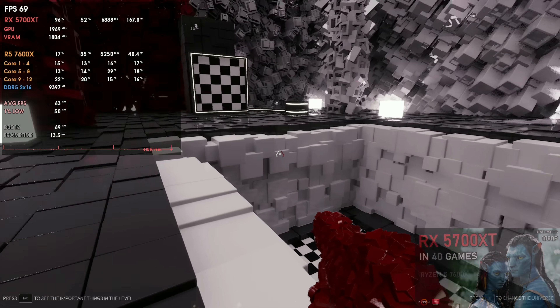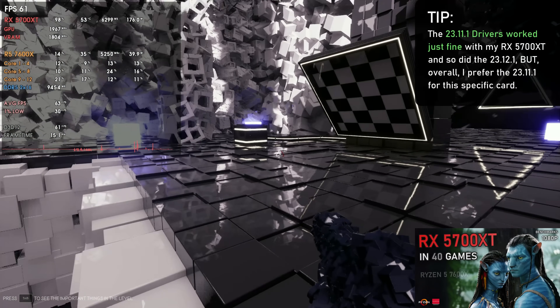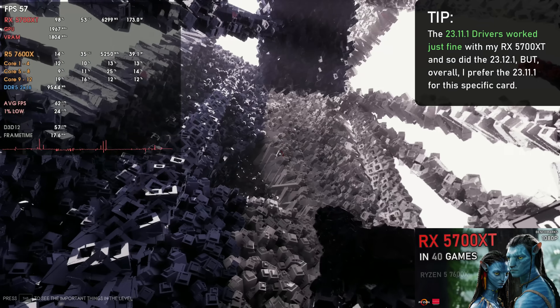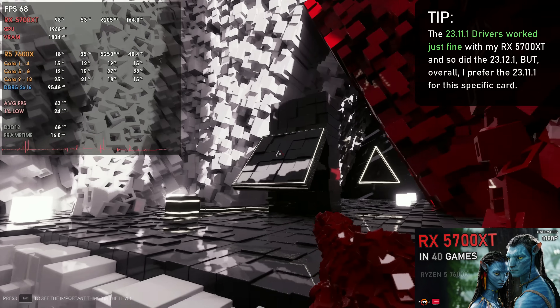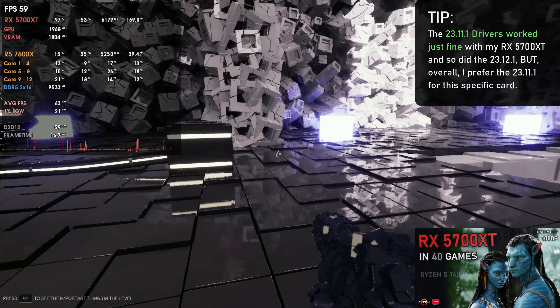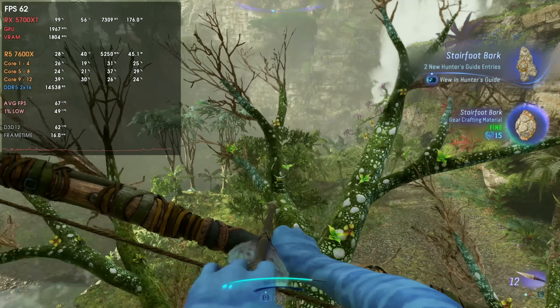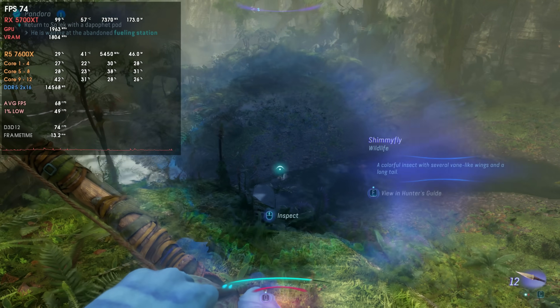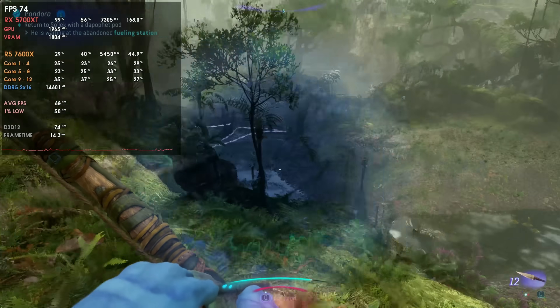For RDNA1 users — basically the RX 5000 series — I recently tested 40 games with the RX 5700 XT at 1080p to see if it's still capable in 2023. I tested with 23.11.1 drivers and they were spotless — really good. No issues whatsoever, overclocking worked well, it was stable and performance was solid. You can use the most recent 23.12.1, but I see no benefits for this card unless you want to play Avatar: Frontiers of Pandora, where you'll get slightly more FPS. But for something like Alan Wake 2, you'll get more FPS with 23.11.1.